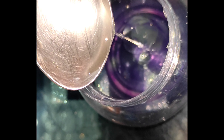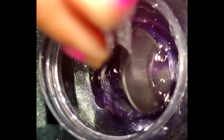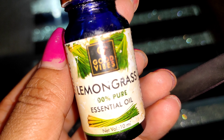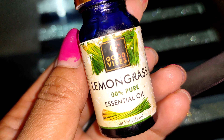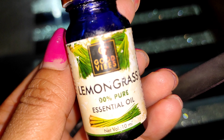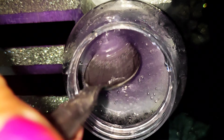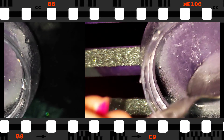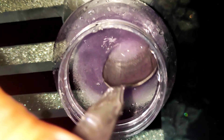I will add the coconut oil to the skin. This lemongrass essential oil has a lot of benefits, so I will show you how to add the lemongrass essential oil and mix the cream very well.